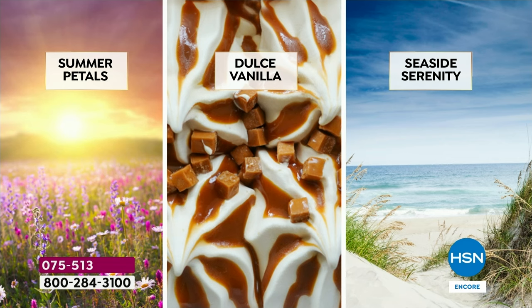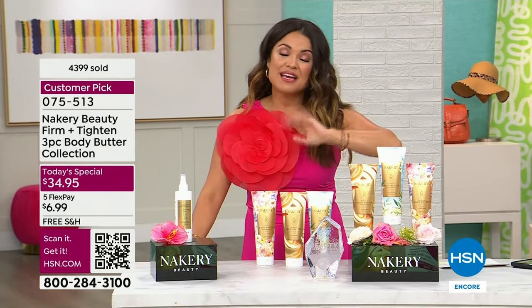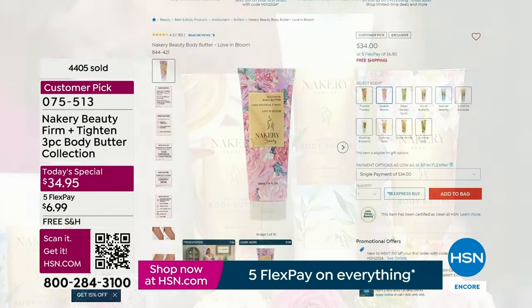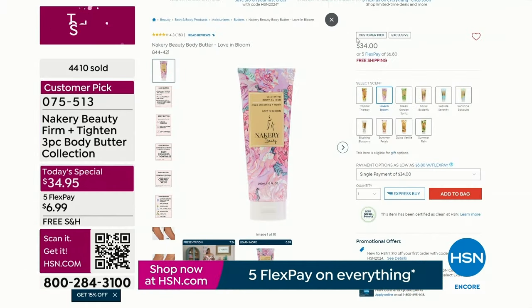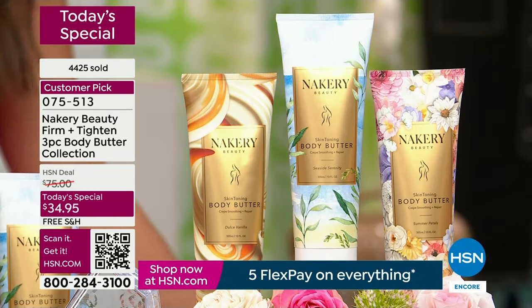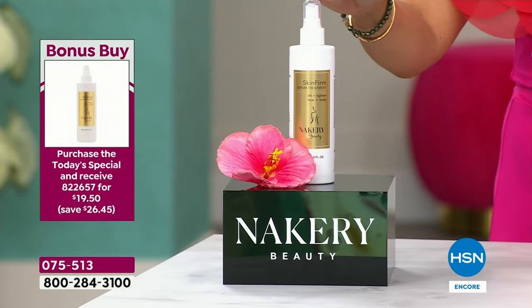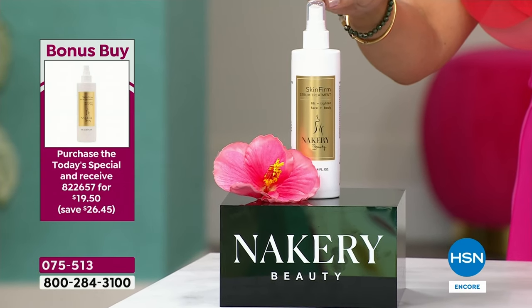You're getting Dolce Vanilla — you've never had it in a body butter, so at your request Liz is bringing it to you: warm, sugary, sweet, but not too much. Seaside Serenity: calm sea salt, crushed sage, beautiful, fresh, open, airy beach vacation. You're getting that $102 value for the price of one. It's like buying one and getting two more for 95 cents total. Free shipping and five flex pay with a 30-day return to try it.